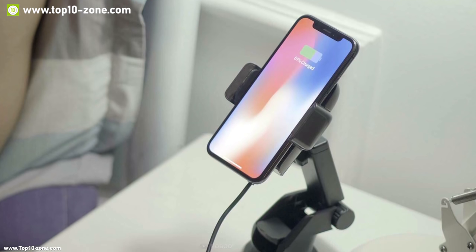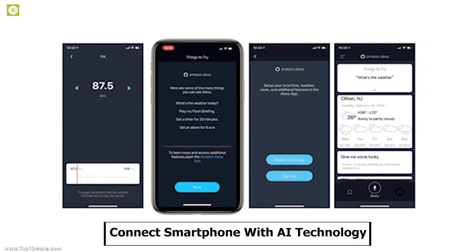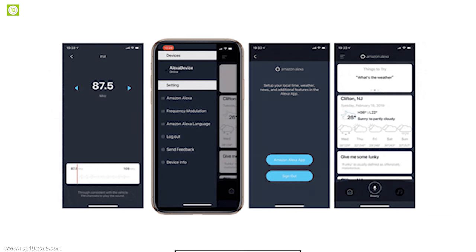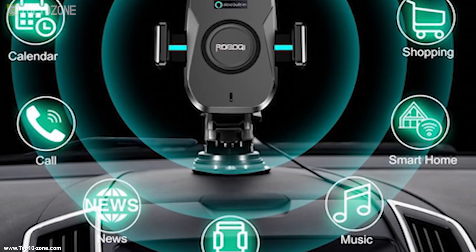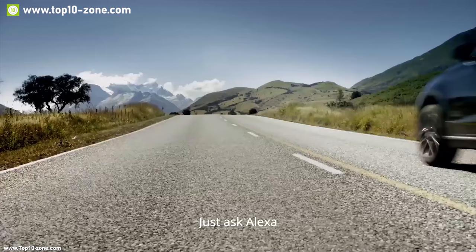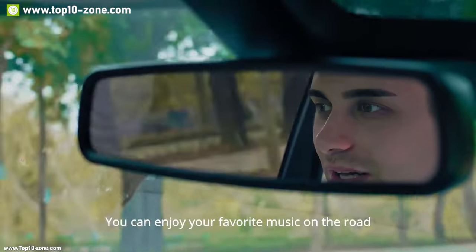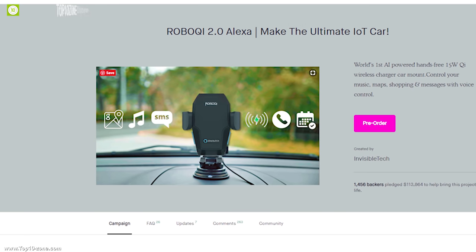With Robo Chi, you can just pick up the smartphone whenever you need it without holding anything. It comes with a smartphone app which allows you to get everything done quickly and efficiently with its AI technology. If you are in the market for a smart car mount that can wirelessly charge your smartphone while providing smart features for a comfortable driving experience, then the Robo Chi is the right choice for you. This device is currently going through its crowdfunding campaign.